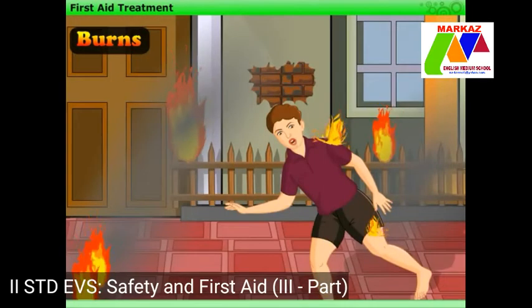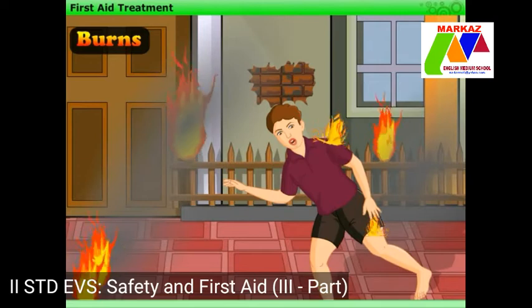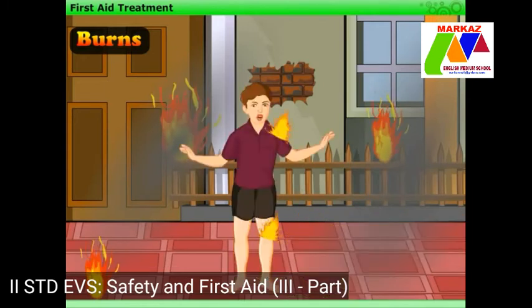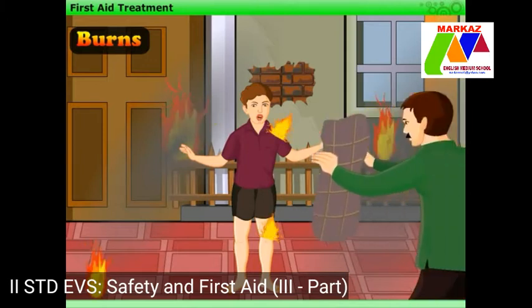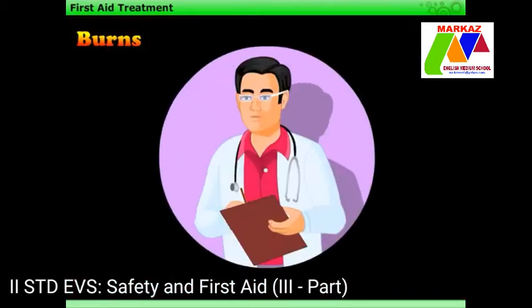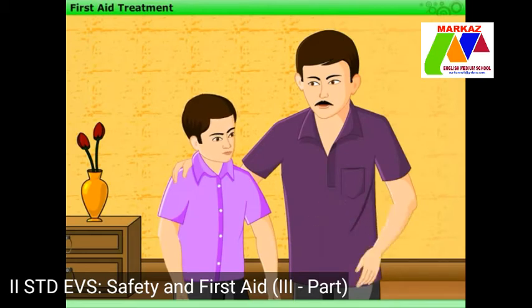Whenever a person's clothes catch fire, one should not run. Instead, one should lie on the floor and roll to put out the fire. If someone is there to help, he should throw a blanket on the person who has caught fire. This will cut off the air supply and help in putting out the fire. Then the victim should be immediately taken to a doctor. Now Harry understands how to help a person in case of burns.